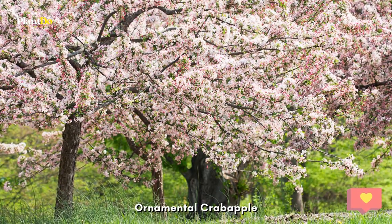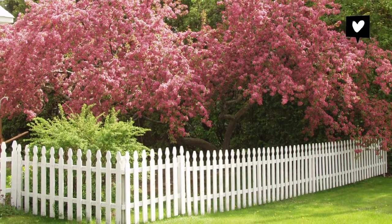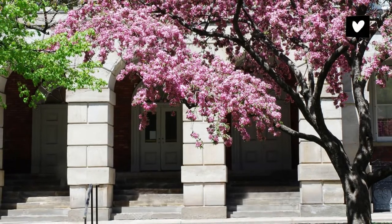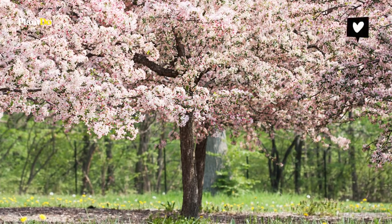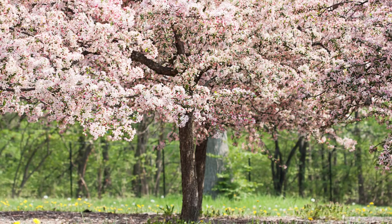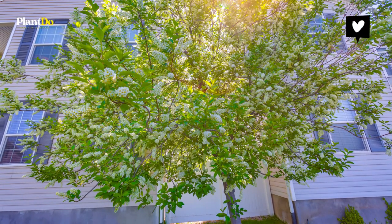Number three: ornamental crabapple. Crabapple trees are popular landscaping plants due to their hardiness — they can even grow in areas with temperatures below zero. The beautiful crabapple flowers are another perk of planting this tree near your patio. Ornamental crabapple trees come in various colors including white, pink, and deep red, like the Profusion crabapple, which reaches a mature height of 20 to 25 feet.